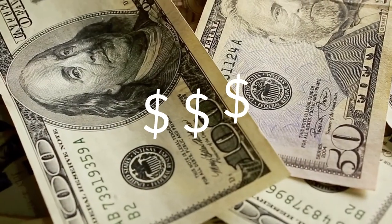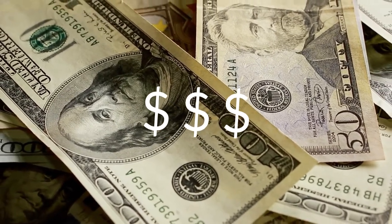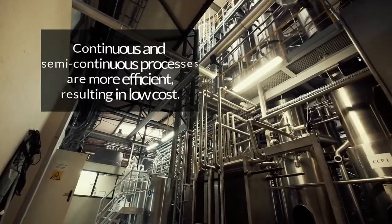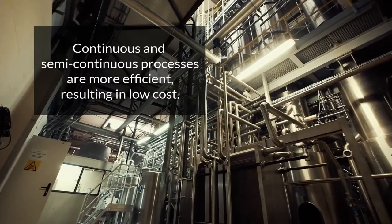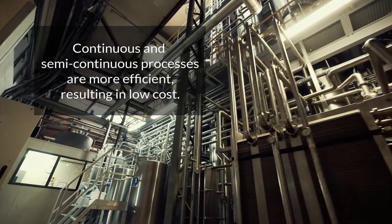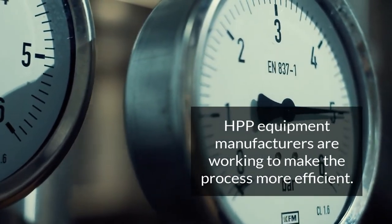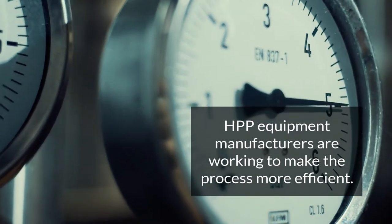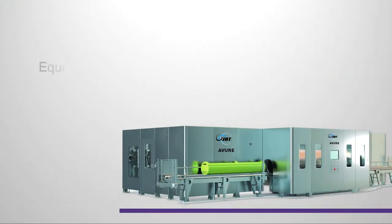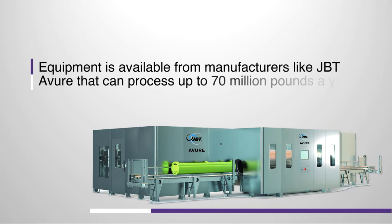HPP's biggest disadvantage is expense. As a batch process, it's not as efficient as continuous or semi-continuous processes like retorting or aseptic processing, so it costs more. But HPP equipment manufacturers are working to make the process more efficient, with higher capacity. Equipment is available from suppliers like JBT of Yore that can process up to 70 million pounds a year.